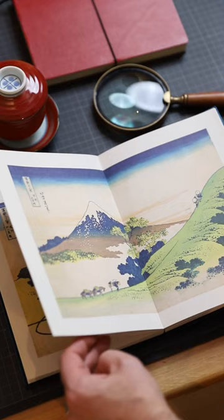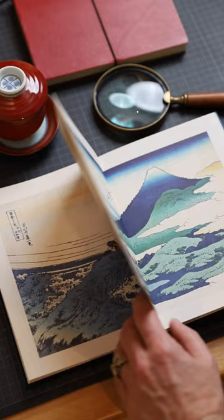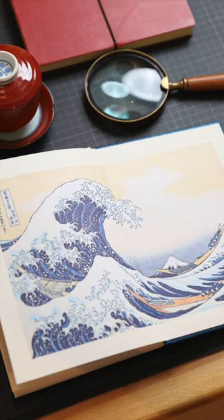This little booklet contains a beautiful reproduction of the 36 different views by the famous Japanese artist Hokusai. And I'm pretty sure that you have seen this one somewhere before — it is called the Great Wave of Kanagawa.